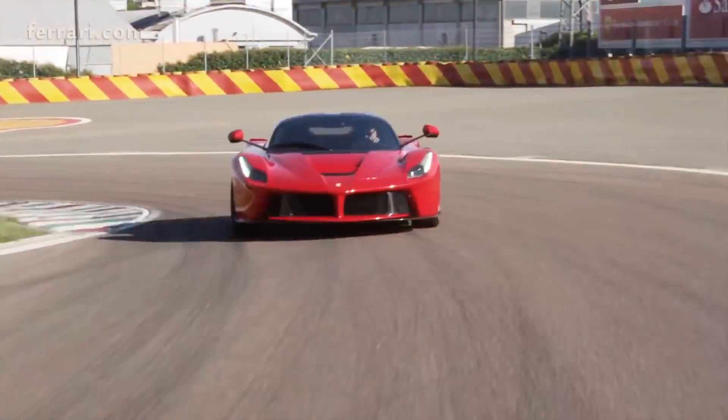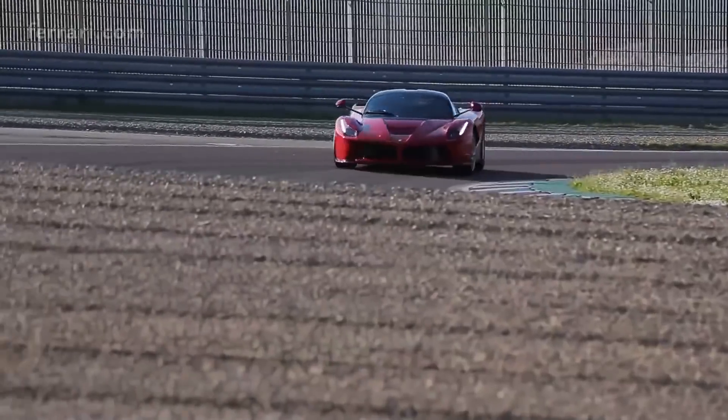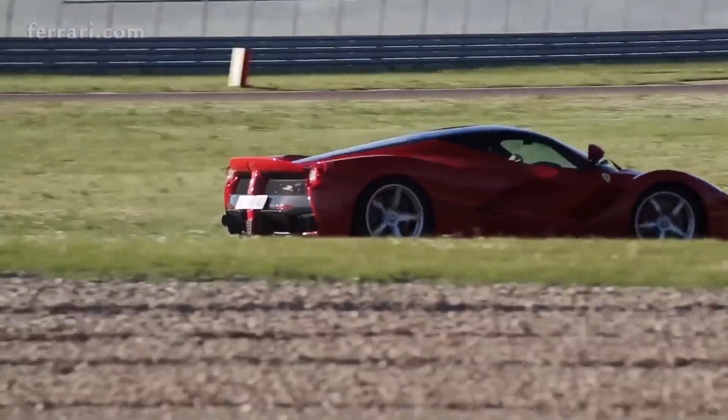To be fair, that 2.4-second time was taken on a downhill track, so it's hard to say how it would perform against the other cars in similar conditions.